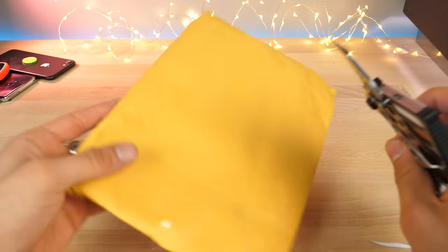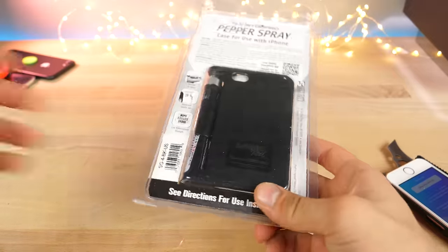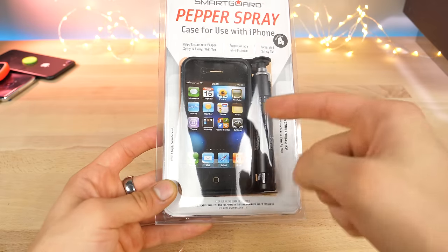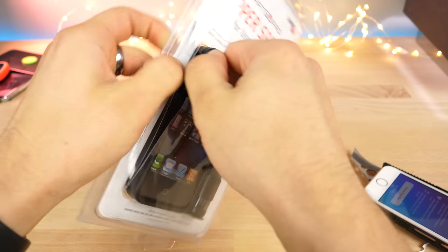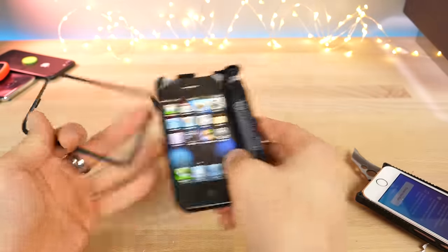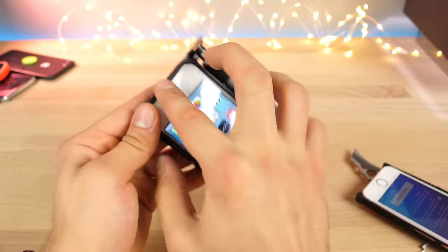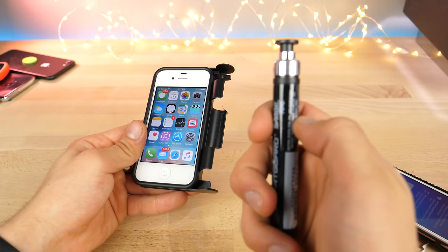Moving on to the next one — another case that could potentially save your life or mess someone else's up. It's an older model since they don't currently make them for the newest phones. Check this out: a pepper spray iPhone case with a detachable pepper spray container. You must live in a really bad place if you need one of these, but hey, you never know. The top layer goes on just like this — it's a little bulky, but you've got protection at a moment's notice. The pepper spray container detaches easily.